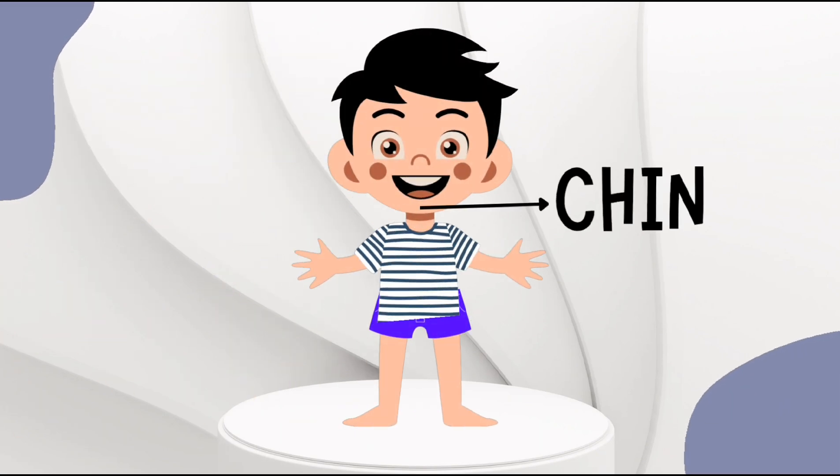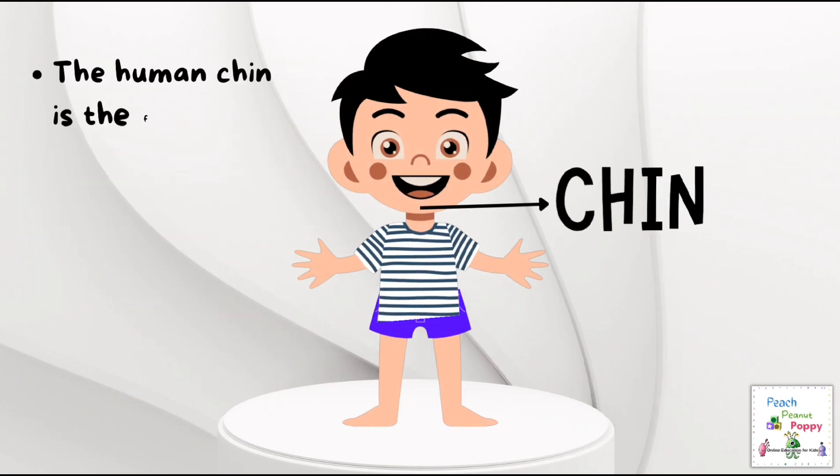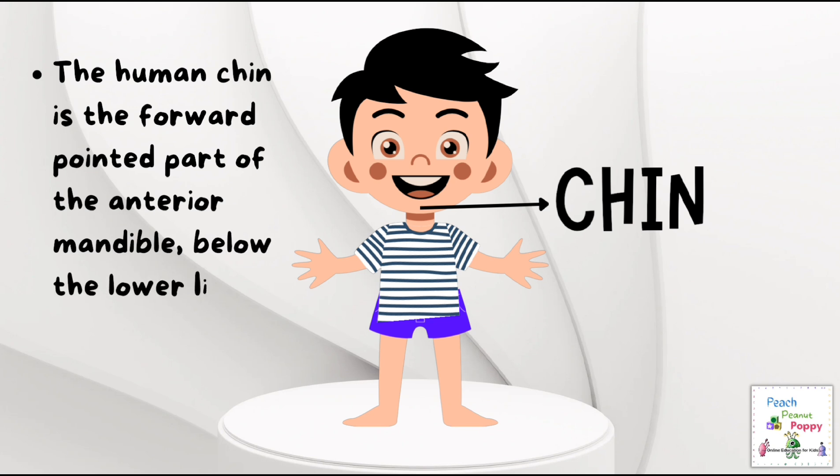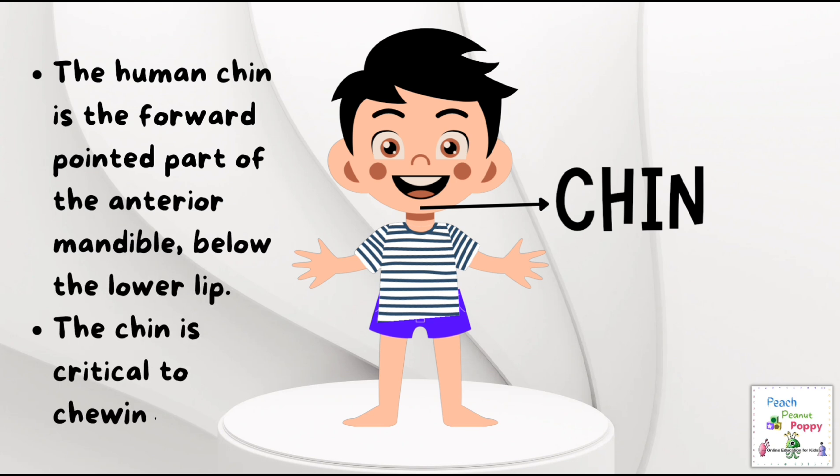Next is the chin. The human chin is the forward-pointed part of the anterior mandible, below the lower lip. The chin is critical for chewing.